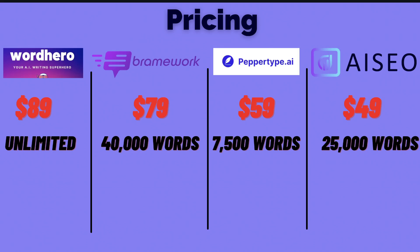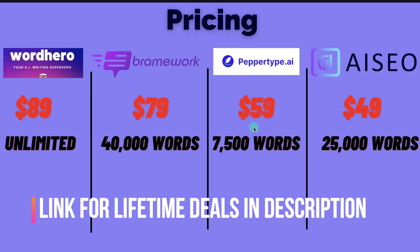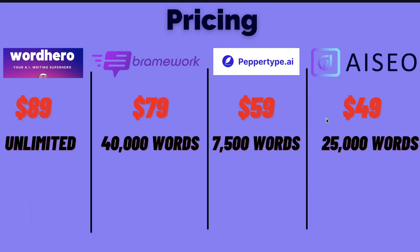So let's start by taking a look at pricing. As we can see, there's a variety of different pricing for each AI copywriter. Currently WordHero is $89 for a lifetime deal, Brainwork is $79, PepperType AI is $59, and AI SEO is $49. You may be tempted to think that AI SEO is the best deal just by looking at the pricing, but if you look below you can see that you only have 25,000 words included, and PepperType AI is more expensive with less words included.